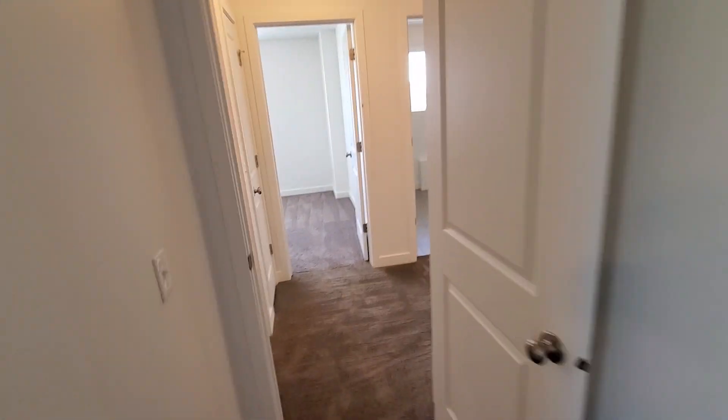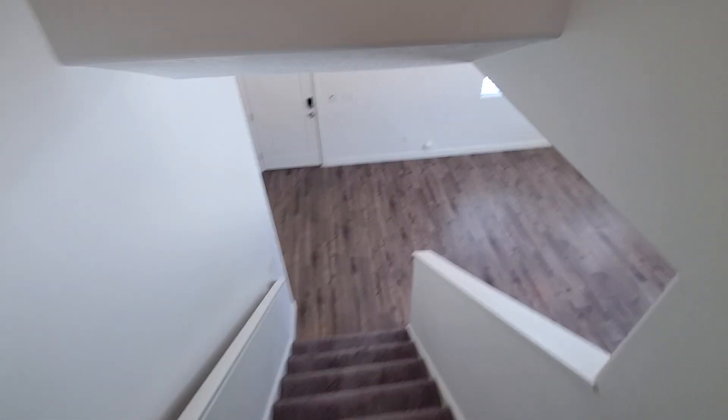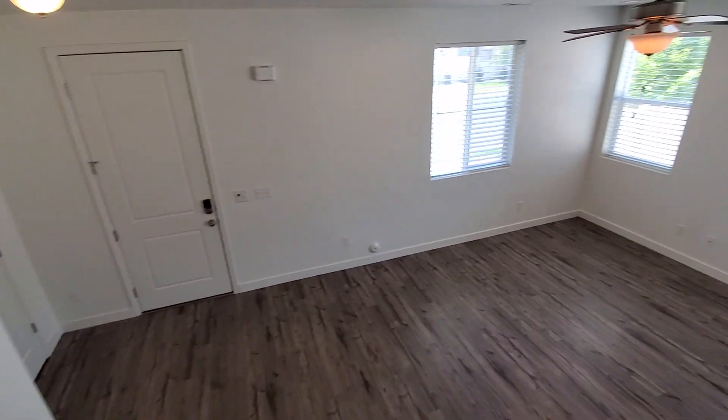That concludes our tour. If you'd like to schedule a showing, you can do that right from our website at ProRenterUT.com. We'll walk back towards the front door so you can get a feel for the layout. Thank you for taking our tour.